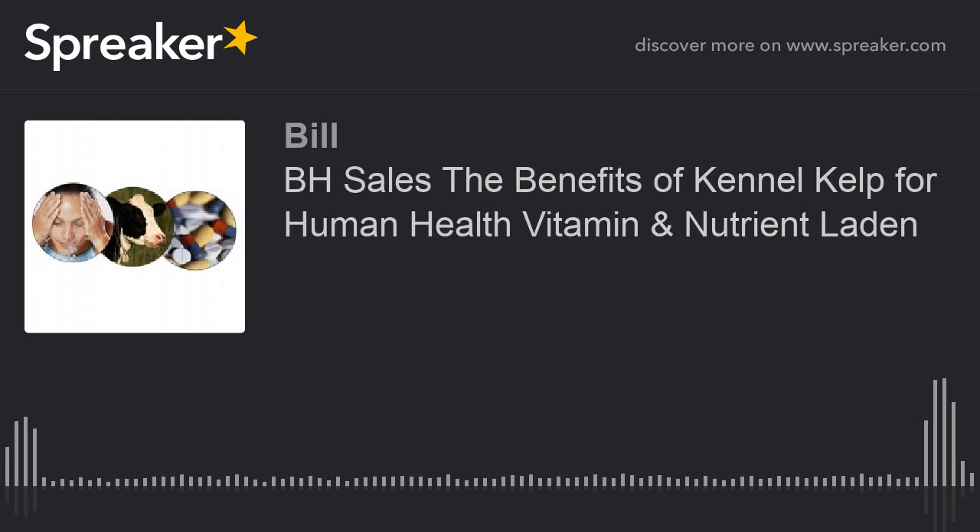Hello, yes, and welcome to the Kennel Kelp Holistic Healthcare Show. I'm your host, Bill.